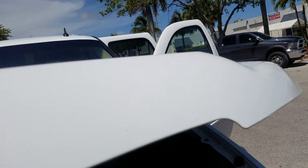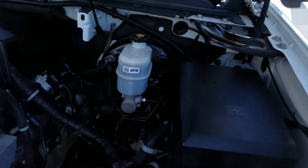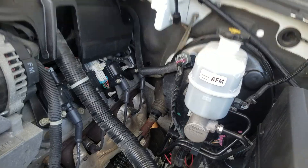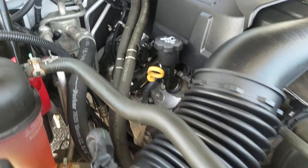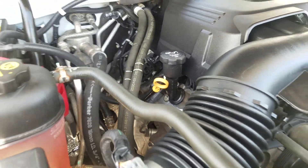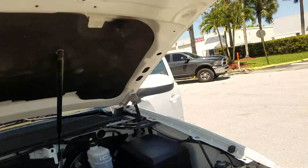Check this out — valve covers, exhaust manifolds, everything. If it's supposed to be silver, it's silver. No rust whatsoever.